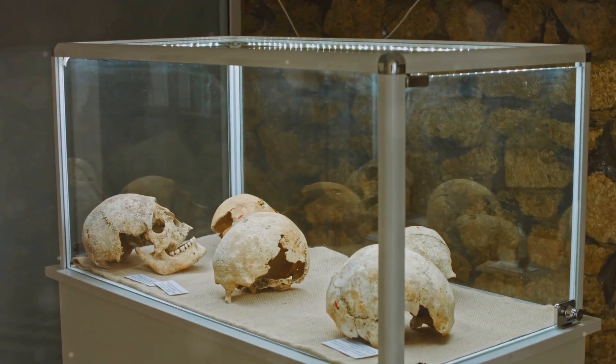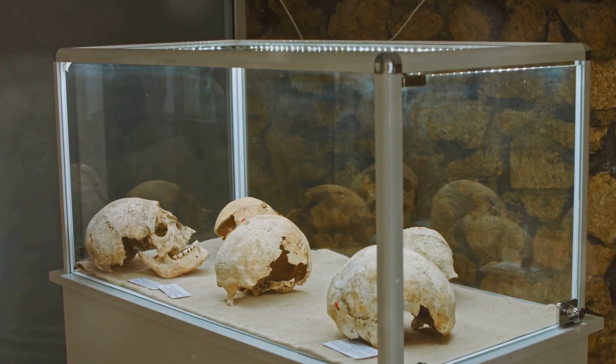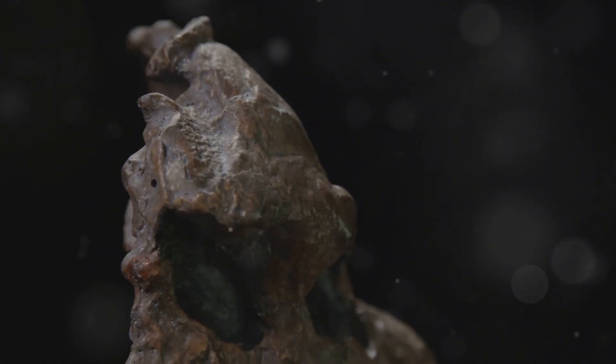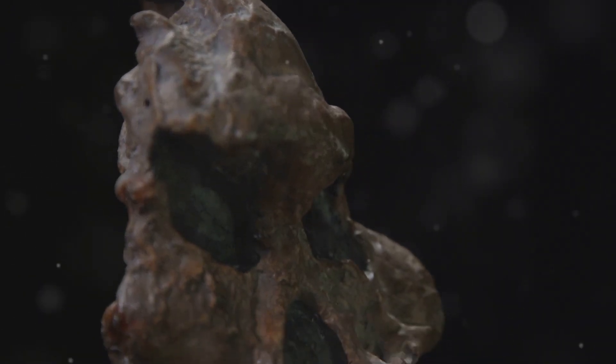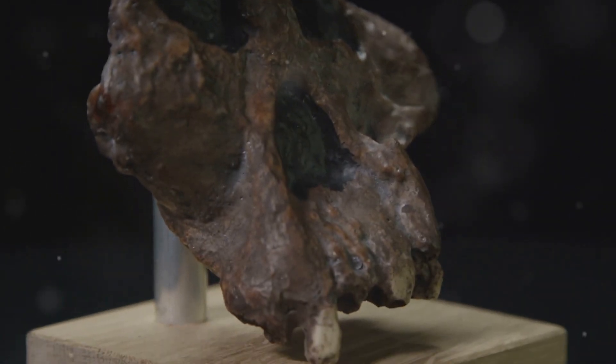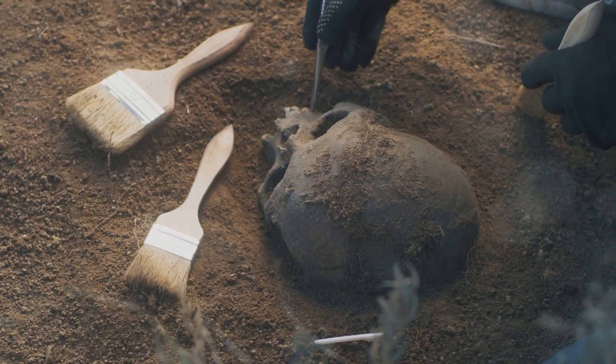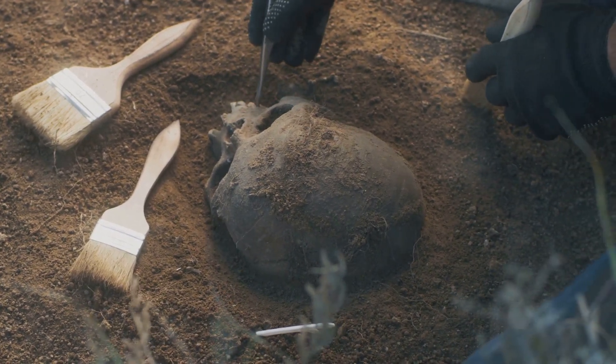Cicero Morais, a Brazilian graphics expert, used a 3D scan of the skull to bring this ancient ancestor back to life. Using data from the Max Planck Institute, Morais reconstructed the face by combining several scientific approaches, including anatomical deformation. It's incredible to think that this individual lived so long ago, yet now we can see their face with such clarity.